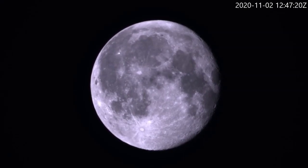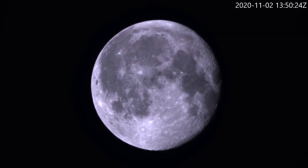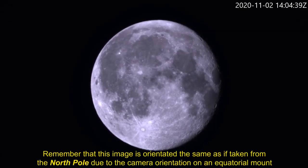This Moon timelapse starts at 11:32 UTC, which was 10:32 PM local time in Sydney, and ends at 15:41 UTC, which was 2:41 AM on November 3rd. The Moon crossed the meridian, or highest point, at 15:09 UTC, which was 2:09 AM local time. As we can see, there is absolutely no rotation when viewing the Moon with an equatorial mount camera or telescope, as all field rotation is eliminated. If the camera was mounted on an alt-azimuth mount, which simply moves left-right and up-down, we would see apparent rotation due to our changing viewing angle or perspective — and this is called field rotation.